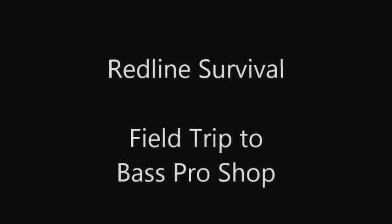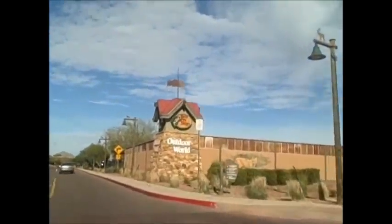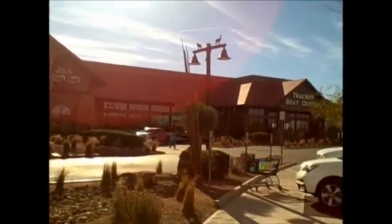Hey guys, Chris from Redline Survival here. We're doing a different kind of video today — me and my buddy are headed to Bass Pro Shop. Oh yeah, there it is in all its glory. We're here with my friend Colin, and we're going to go into the store and I'm going to show you guys a little bit of survival gear you can find at Bass Pro Shop.